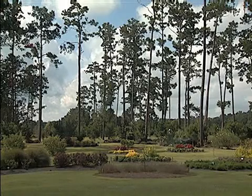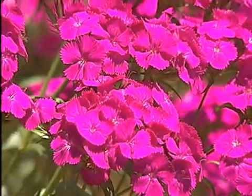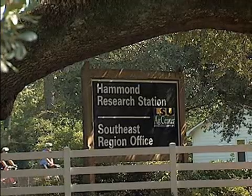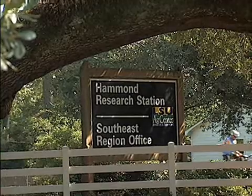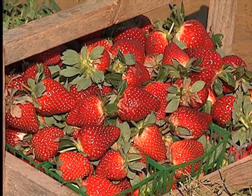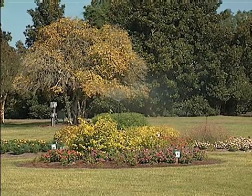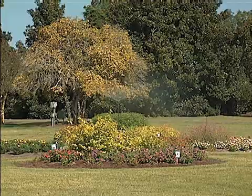Century-old pine trees tower over acres of lush landscaping. But don't let the soft appearance fool you — hard research goes on here at the LSU AgCenter Hammond Research Station. The station began in the 1920s as a fruit and truck crop experiment station, but has blossomed into a center for horticulture landscape research.